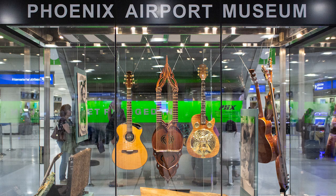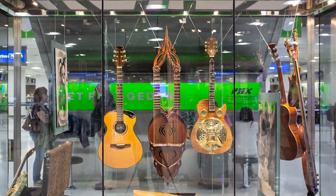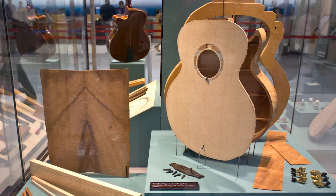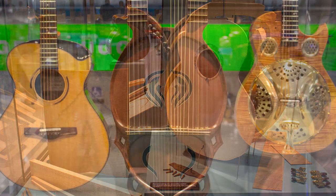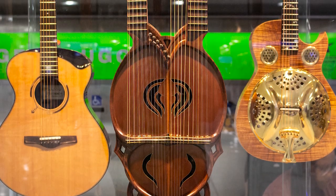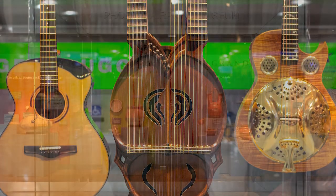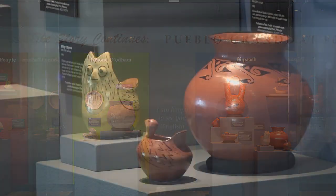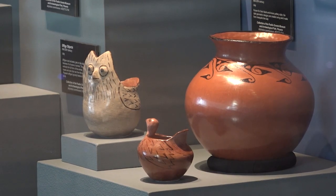We also have things like Roberto Venn, the School of Guitar Making that's been around for 40 years. That exhibition is called Shaping Sound, and we're showing that we have this world-renowned guitar making school in our city. Also the Pueblo Grande Museum exhibition, showing that we have an archaeological site right in the middle of our city.